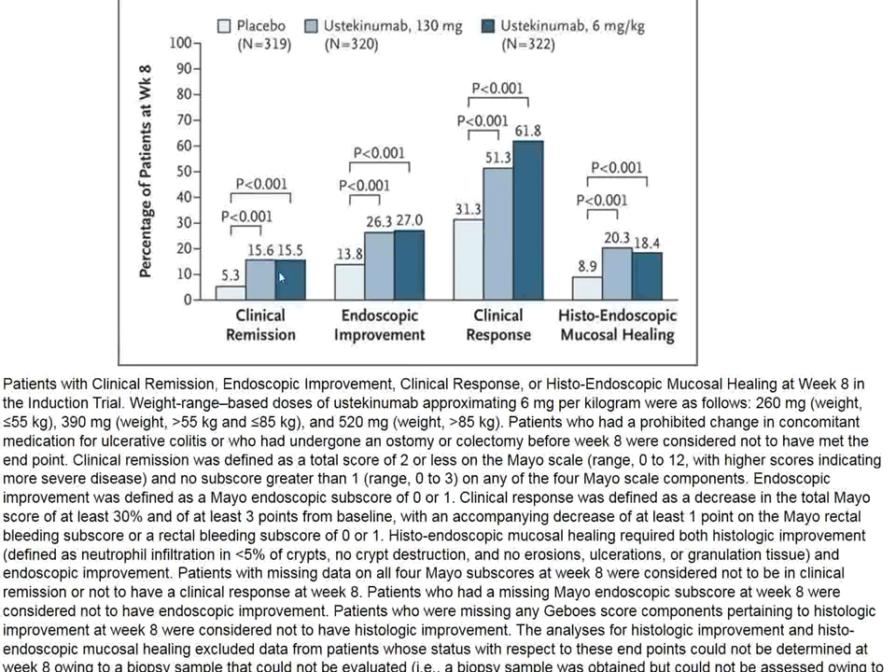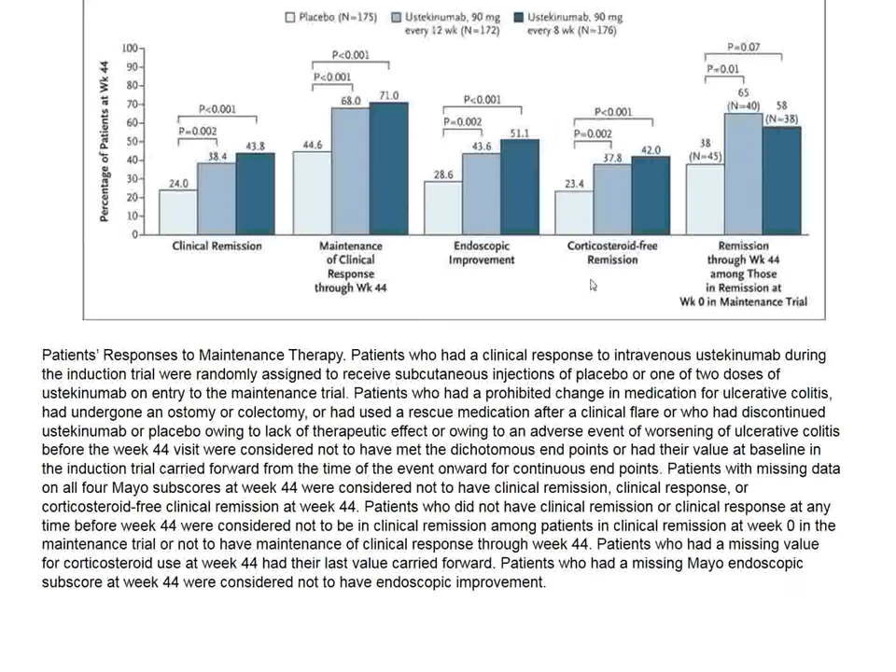Looking at the statistical evaluation: clinical remission — ustekinumab beat placebo. Endoscopic improvement — ustekinumab at both doses beat placebo. Clinical response — ustekinumab beats placebo. Even histology was better with ustekinumab compared to placebo. The number of patients maintaining clinical response, endoscopic improvement, corticosteroid-free remission, and remission at week 44 also favored the ustekinumab groups over placebo.